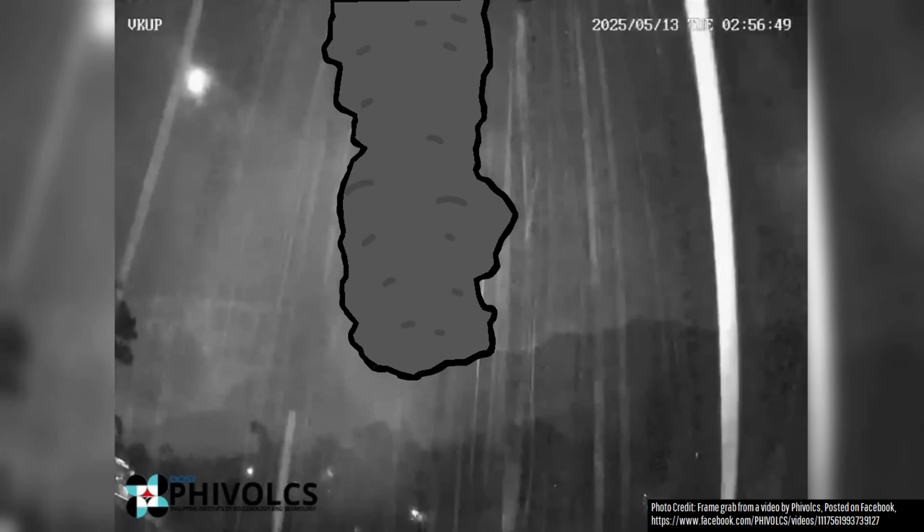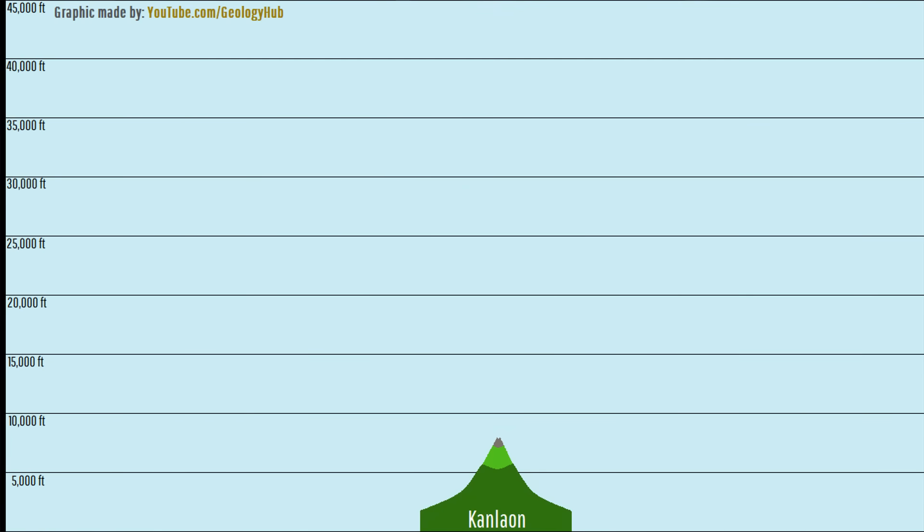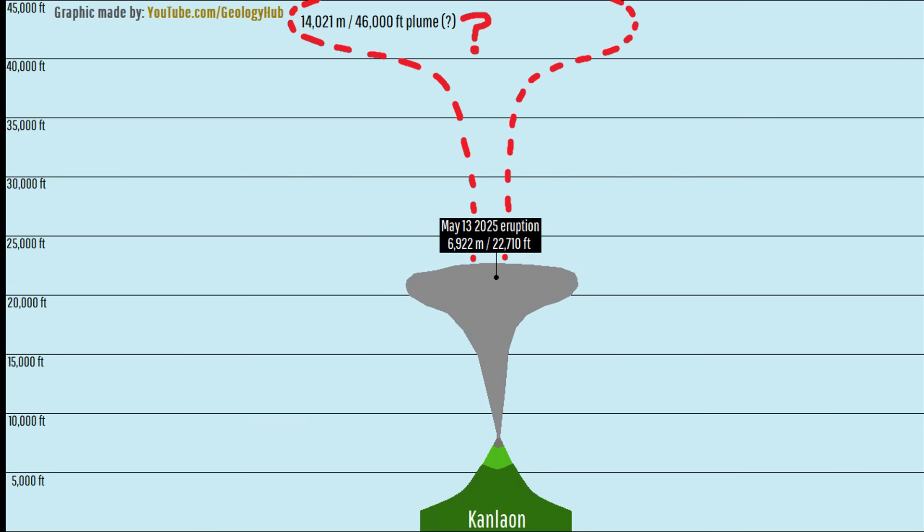This plume may have ended up reaching the highest an eruption column has ever achieved from the Canlaon volcano, but there are conflicting reports. One source suggests the eruption plume reached 22,710 feet or 6,922 meters, while another suggests it reached 46,000 feet or 14,021 meters.